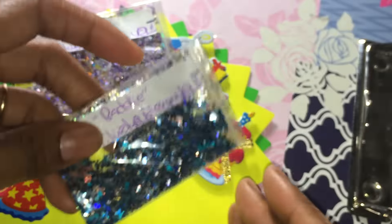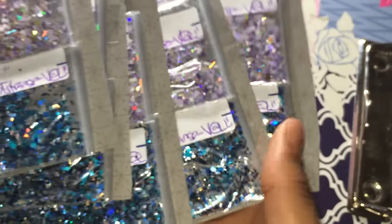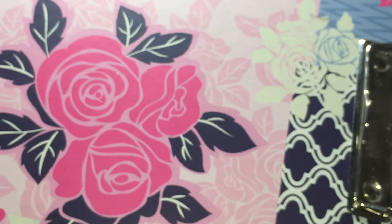So those are the two mixes that I got — this one was mine, and then here are the ones she included for all of the ladies. Thank you so much, Val. This was very, very beautiful.